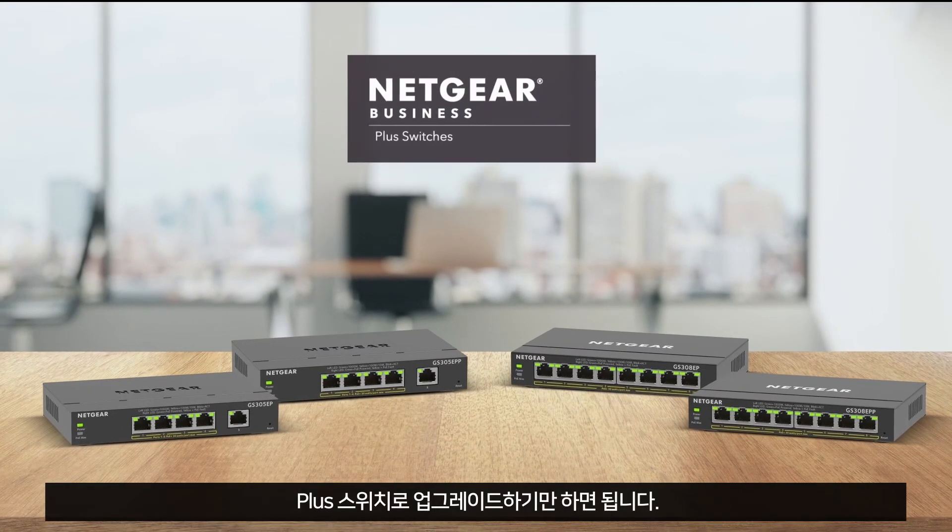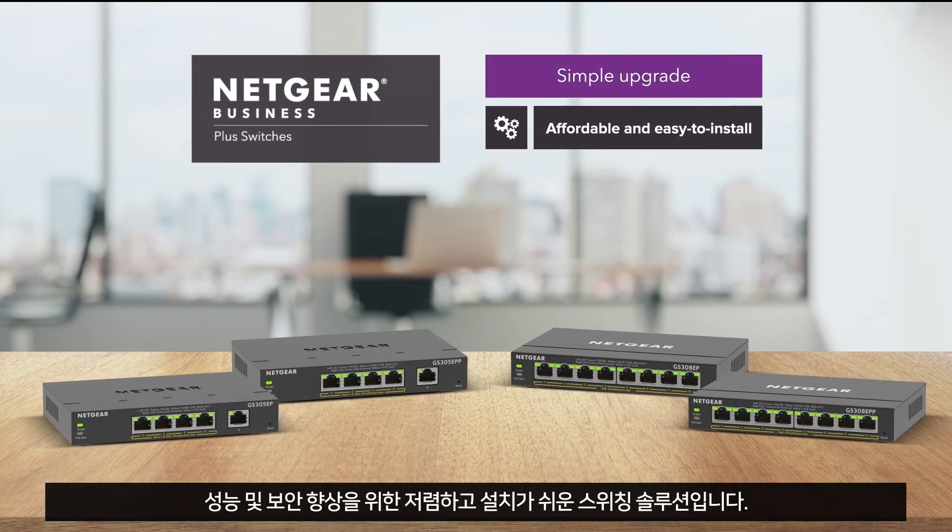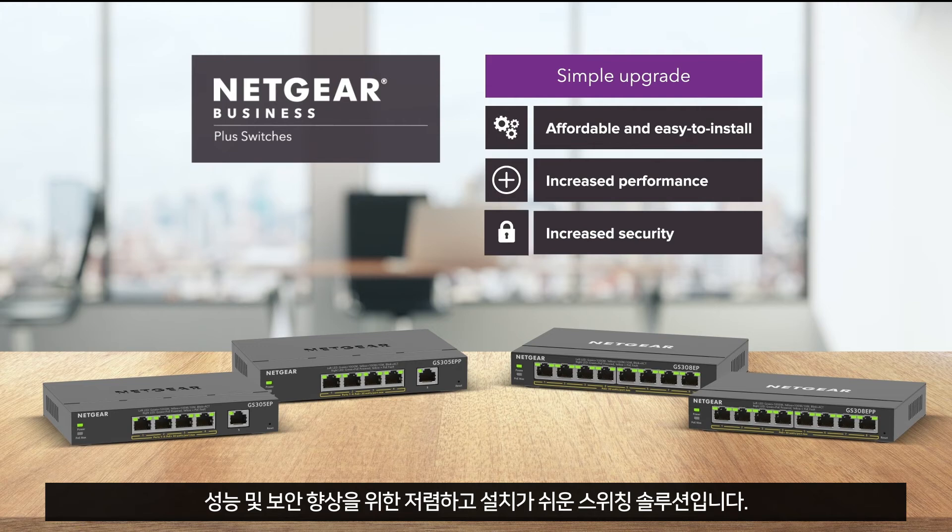Simply upgrade to a Plus switch, the affordable and easy to install switching solution for increased performance and security.